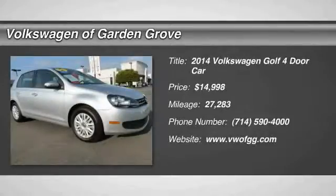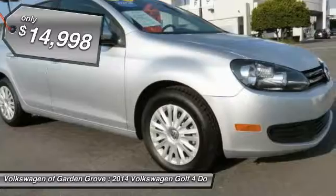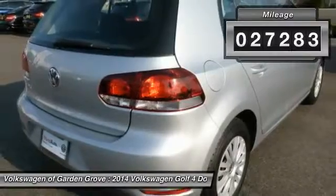The 2014 Volkswagen Golf — it's the original fun-to-drive hatchback. Drive one today; it's priced below $15,000. This vehicle has less than 30,000 miles. Here are some of this vehicle's great options.